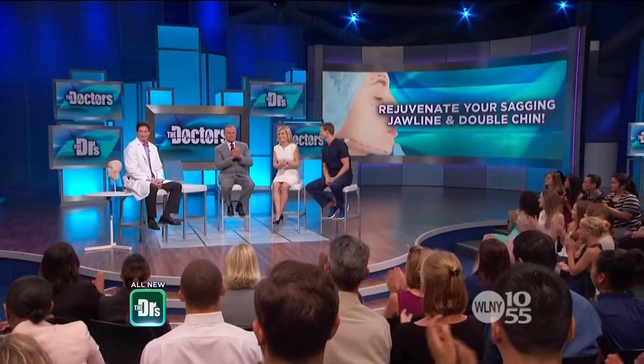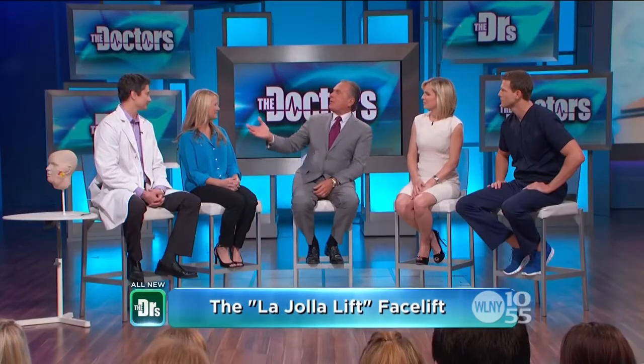Please welcome facial plastic surgeon Dr. Roy David to the show. Before we have Joan come on out, let's take a look at her picture before, and then this is what she looks like today backstage. Come on out, Joan. You look like a kid! I feel like a kid. So how long is Joan out post-op? About two weeks — so an early result. What do you think so far? Oh, I'm thrilled. I love it.